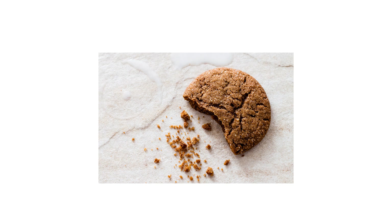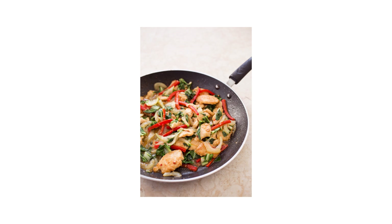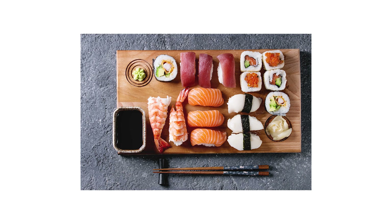Ginger zaps with citrusy aroma and zings with a pleasant burn. It can build deep, complex warmth in a cookie, lend fiery heat to a saucer stir-fry, or wipe your palate clean between bites of sushi. Ginger is one of the most lively and exciting ingredients we cooks have at our disposal, but it's complicated. So let's do this.